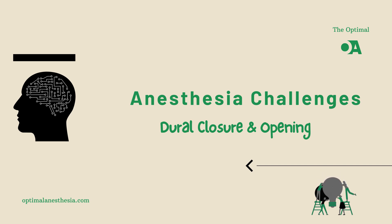Welcome back to Optimal Anesthesia. Today, we're diving into a critical topic that comes into play during neurosurgery: the delicate balance of intracranial pressure, cerebral perfusion, and the role anesthesiologists play in maintaining that balance.